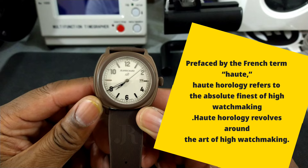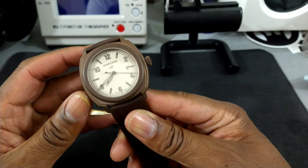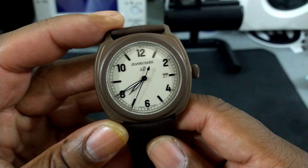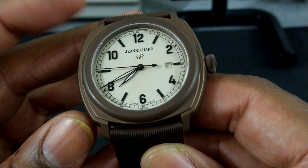This is a Jean Richard — from the famous Swiss watchmaker Daniel Jean Richard. It's from a defunct brand that is no longer being produced, but this watch is still quite functional with lots of technology. You can still get servicing through Girard-Perregaux, which is Jean Richard's parent company. So if you're looking for a high horology piece, this is an excellent way to get in without breaking the bank.